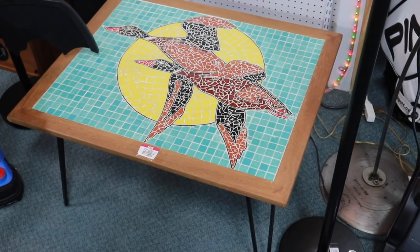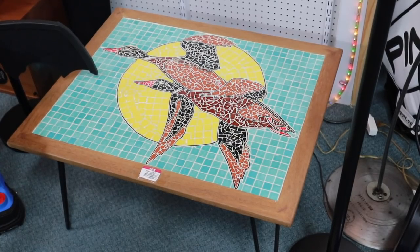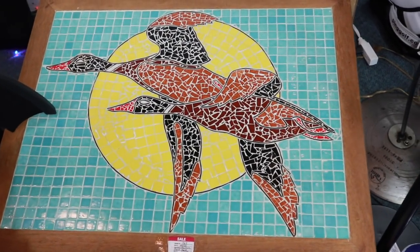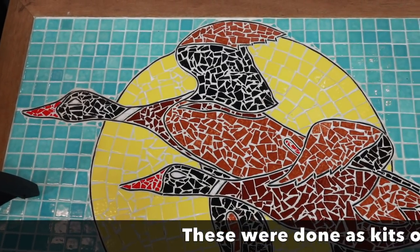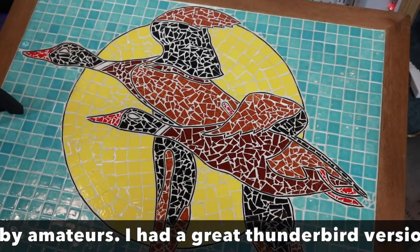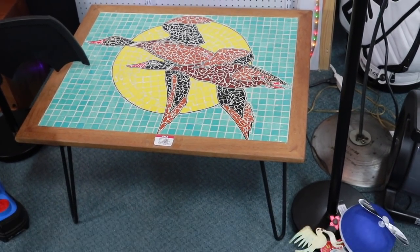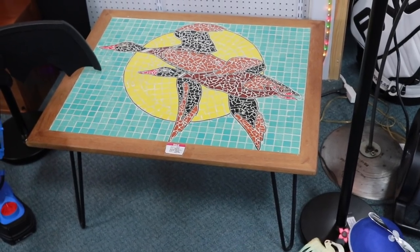I can tell I'm getting closer to the west when I start seeing these mosaic tile tables. This one somebody just did freehand on their own — you can tell because it's a little more randomly chipped through. It's a neat design, priced at $165. They seem to sell in that range if they're good. I've had them with totem poles, I've had them with Navajo-inspired geometric designs. They've got those great hairpin legs and they're just fun.